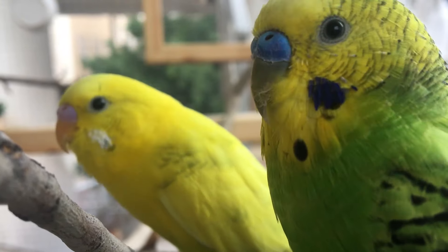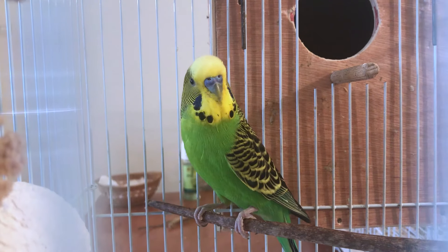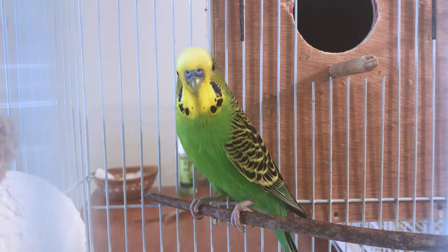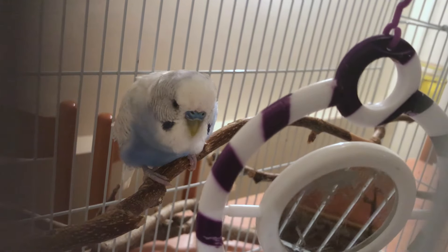Let's start with the blue cere. In males the blue is a royal, deep blue — you can clearly see it across the whole cere. Although around the nostrils it's almost always a bit brighter blue, this royal blue cere is unmistakably a male's cere.